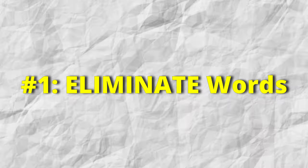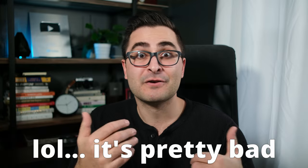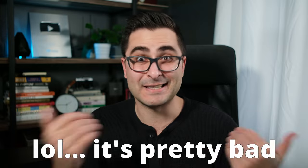So number one is eliminate words. Sounds pretty intense, right? But honestly, it really isn't that intense at all. This little secret is one that I think a lot of copywriters can benefit from, especially based on all the copy I get in my inbox from copywriters all over the world trying to sell me stuff.